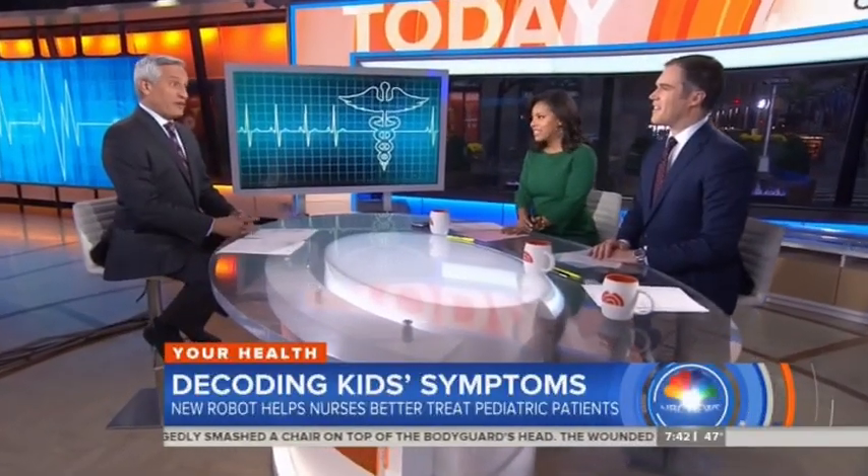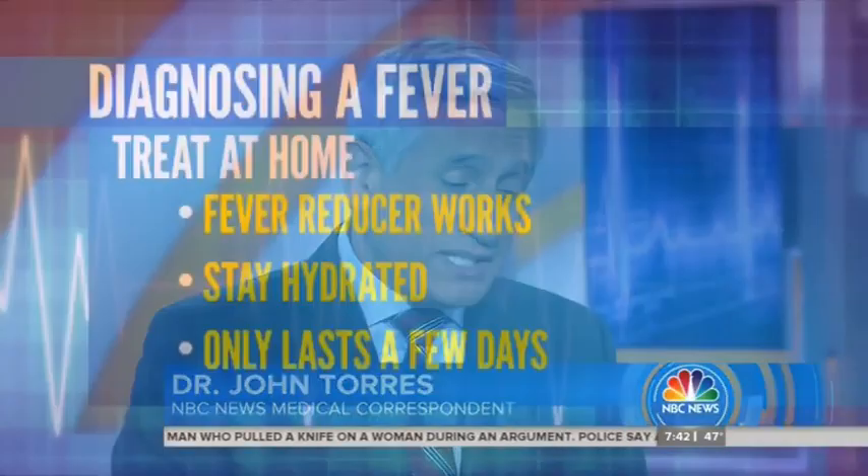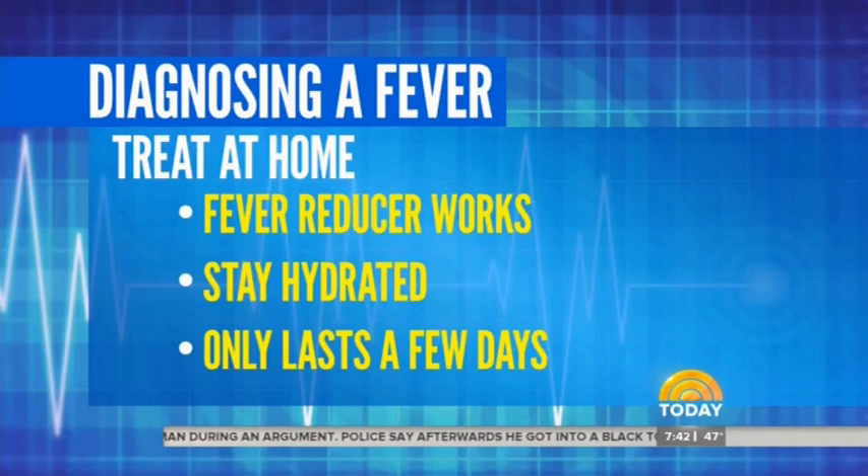Dr. Torres is with us this morning. So help us out here — a lot of parents, we're parents of young kids here. Your kids come home, they've got something going on, you're trying to figure it out. How do we decode a fever or some other ailment? The hardest part is kids can take high fevers — adults would be in bed all day, but sometimes kids run around. Things to look at: is that fever controllable with medicine? Do fever reducers work — acetaminophen, ibuprofen? Are they hydrated? Once they stop drinking and get dehydrated, that's when they get in trouble.